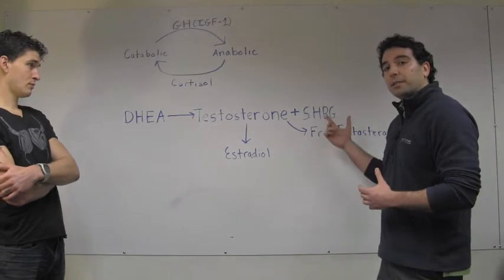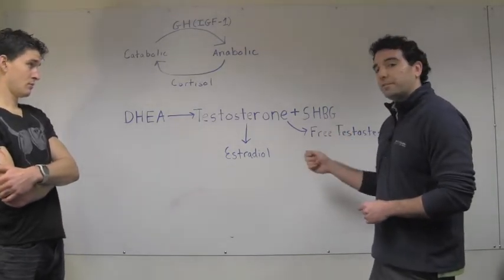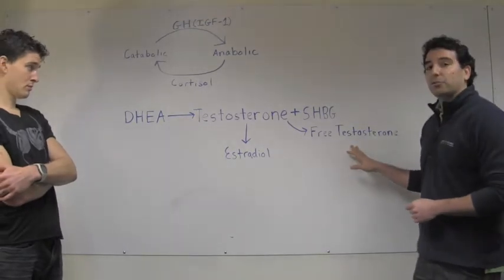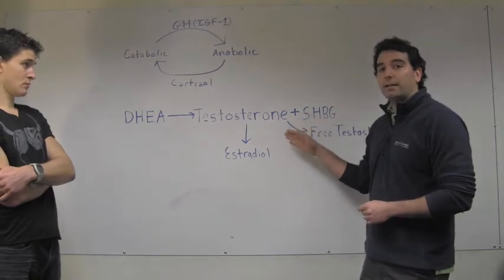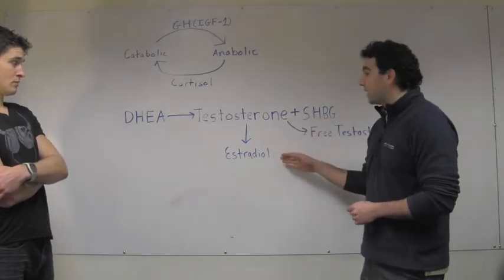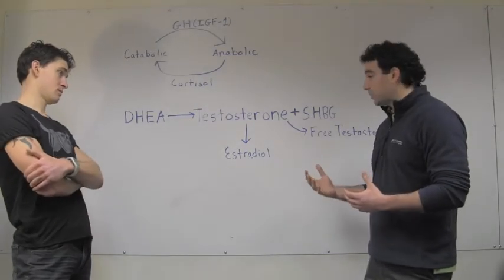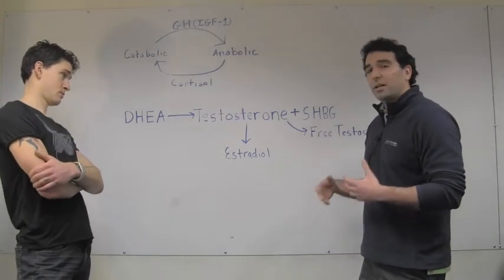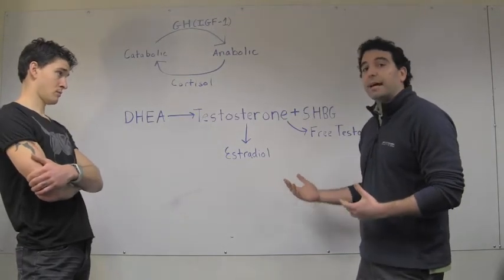When testosterone is bound to SHBG, it's not biologically active. The only active form of testosterone is the free testosterone that's not bound to SHBG. Not all testosterone gets used in the body — a lot of it gets converted to estradiol, the chief female sex hormone. And while we associate estradiol, or estrogen, with females, this conversion can actually occur in males and inhibit athletic performance.